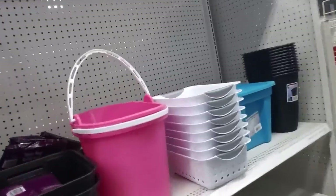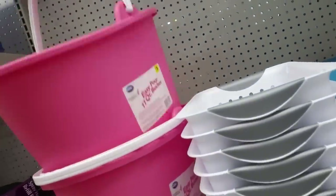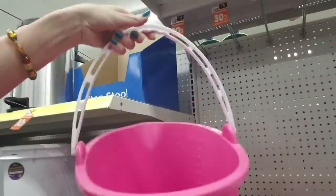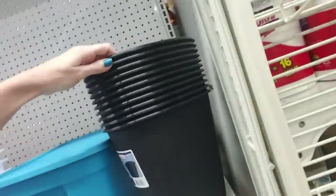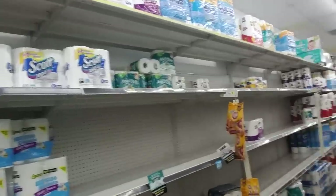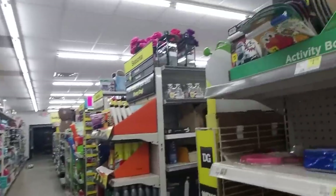Oh, this is a cute little bucket here — it has one handle on it. Easy pour 11 quart bucket, it's only three dollars. Pretty nice. And a cute little trash can. Boy, this part of the store has been decimated — look at all that, it's gone.